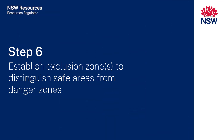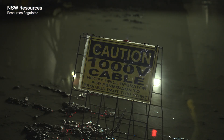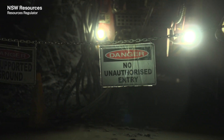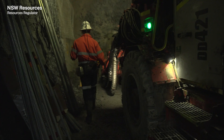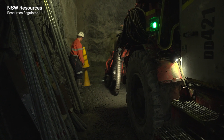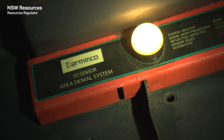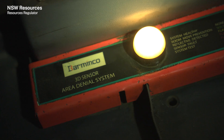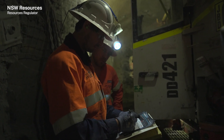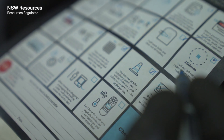Step six: establish exclusion zones to distinguish safe areas from danger zones. Where a jumbo drill is operating, safe and danger areas must be clearly marked. The operational risk assessment details the extent of the exclusion zone, the location and operation of protective measures such as active optoelectronic devices, laser curtains, physical barriers and signage. If it is necessary to supervise, inspect or conduct tests while the drill steel and other parts are rotating or moving, you will require a safe work instruction or risk assessment.